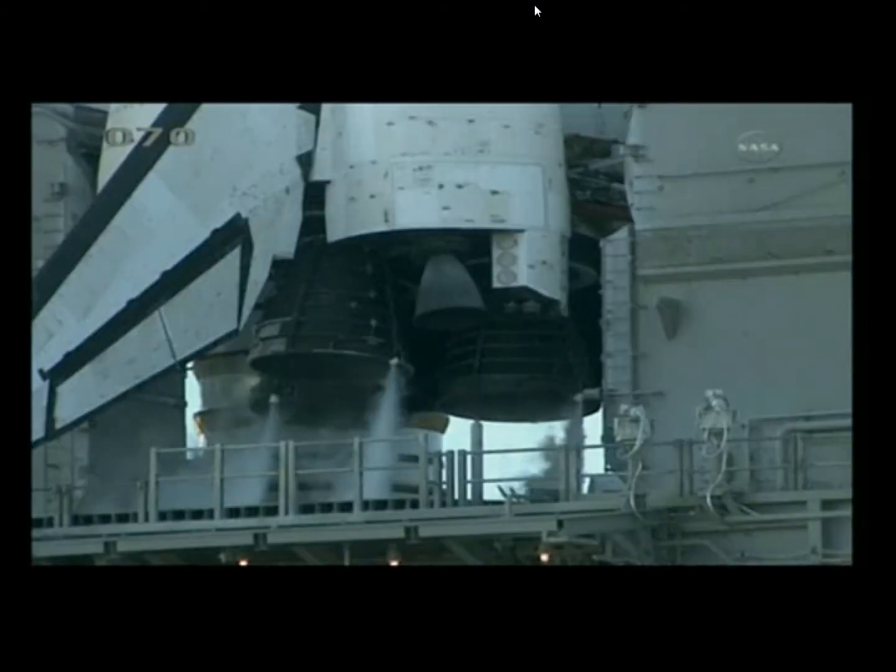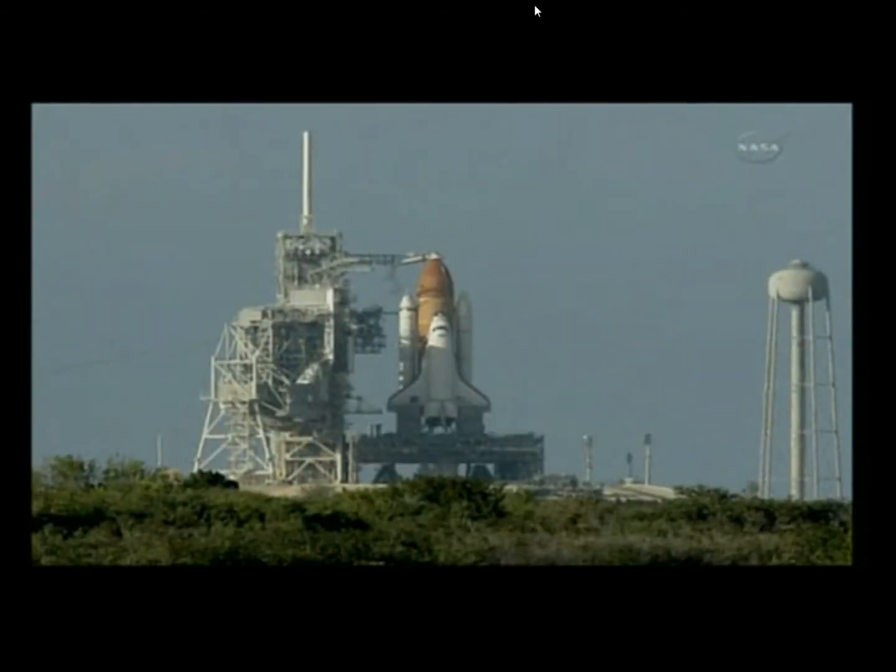NTD, Houston flight, I have 2 seconds of drain back hold remaining. 2 seconds. OTC, PLT, 3 good APUs. Copy that. Pilot Eric Bowe reporting 3 good auxiliary power units.